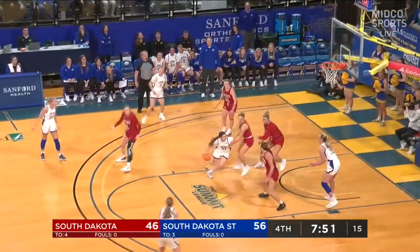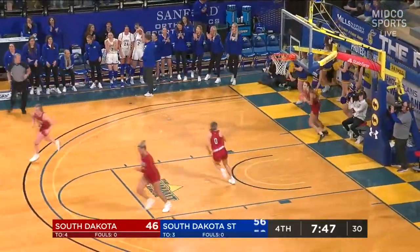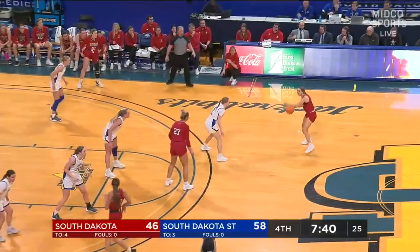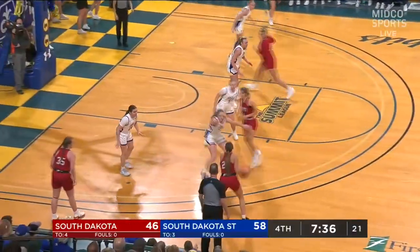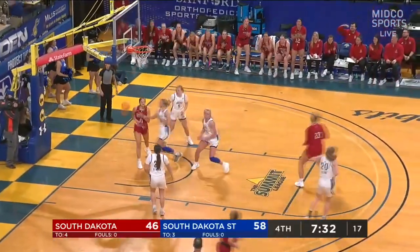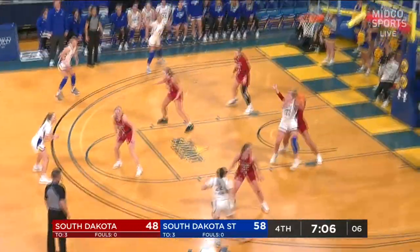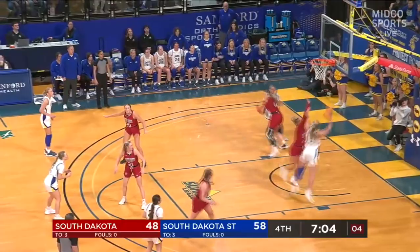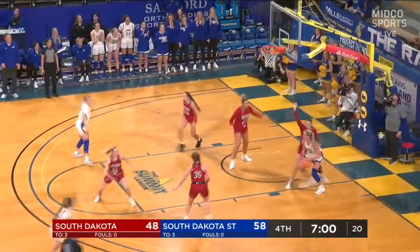Paige Meyer driving baseline, working around — look at that feed to Brooklyn Meyer. Paige Meyer does a great job of keeping the ball alive, continues to dribble and allows the defense to settle. When you get out of a defensive stance, she's going to make you pay. Meyer with the spin — cannot hit, but she gets her own offensive rebound.